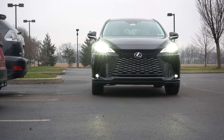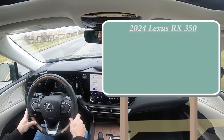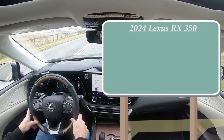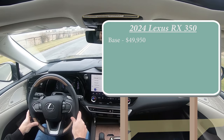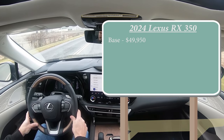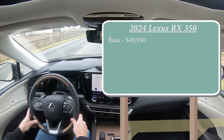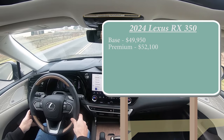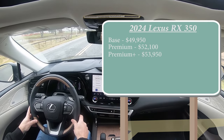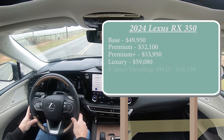Let's start with pricing. There are several trim levels for the 2024 RX 350: the base starting at $49,950 — a $1,400 bump from the 2023 model year — Premium for $52,100, Premium Plus for $53,950, Luxury for $59,080, and the F Sport Handling all-wheel drive for $58,550.